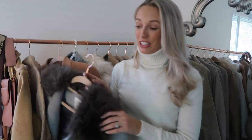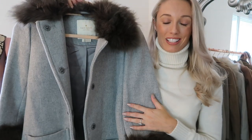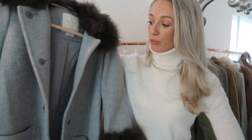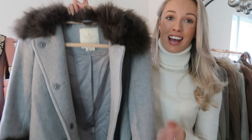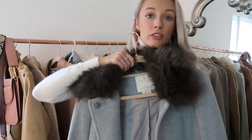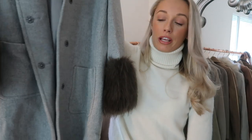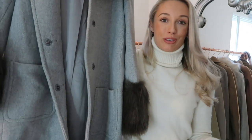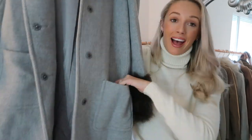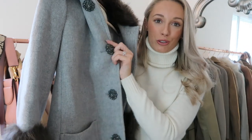This next coat you might recognise — it was so kindly gifted to me on a press trip with Kate Spade. It's a Kate Spade coat, really good quality, beautifully lined inside, so warm — it was absolutely freezing in New York when I was wearing this. The faux fur around the neckline just made it so snuggly. Even the length — I think if something goes around your thighs it really helps to keep you warm as opposed to a shorter coat. You'll notice most of mine are either mid-thigh or knee length, and it has pockets and lovely details on the buttons.